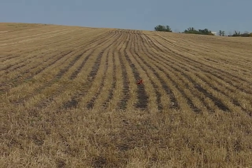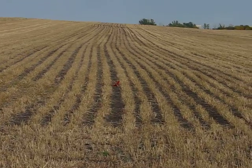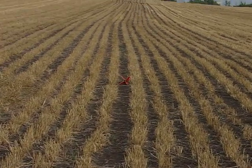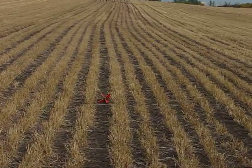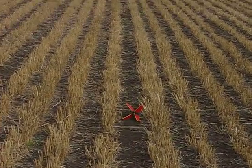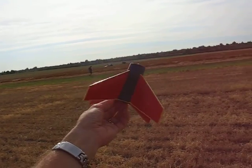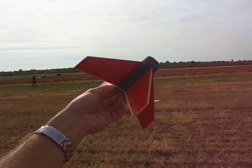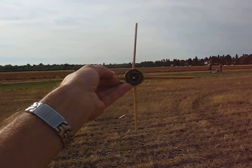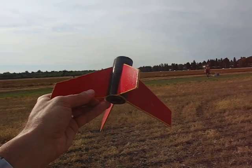Oh, and there it is. There it is, folks. We're going to recover the rocket for the recovery team, because they're out doing other activities right now. So, as we approach the first stage of the two-stage rocket, we approach carefully.